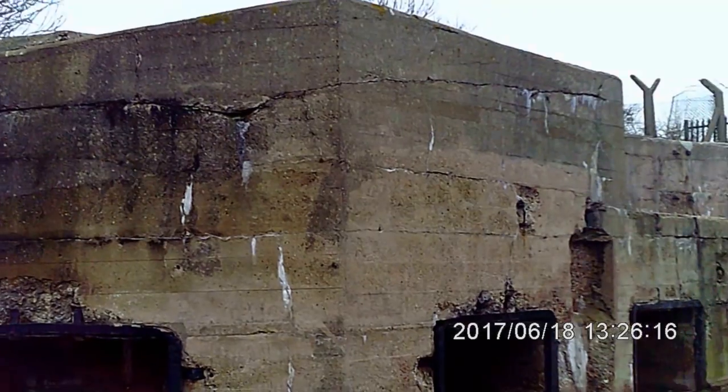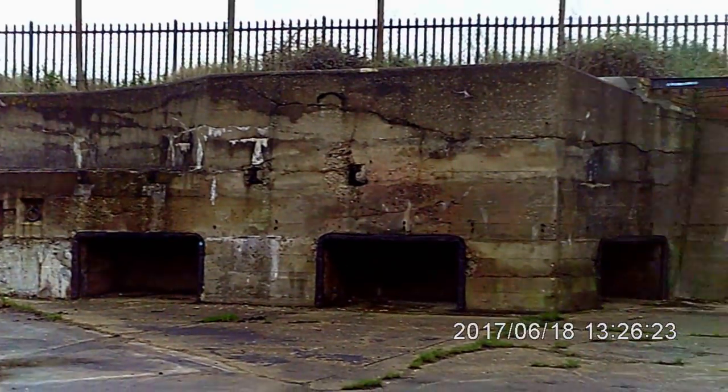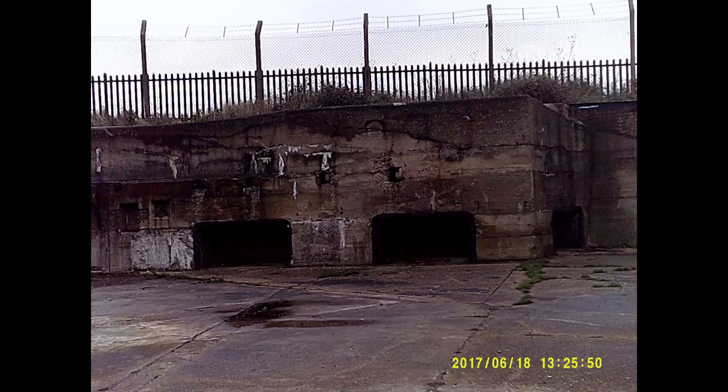This is the 9.2-inch gun pit and is facing out to sea. Constructed in the 1800s, the pit mounted a 9-inch high-angle rifled muzzle-loading gun. In 1929, the gun pit was modified to take a 9.2-inch Mark VII gun, forming part of the Thames and Medway coast defences during the 1930s.